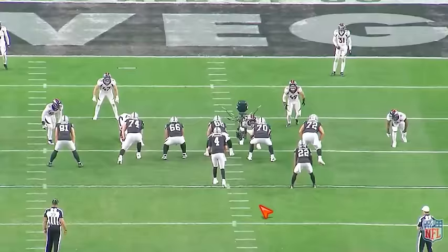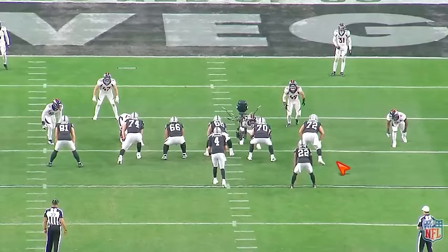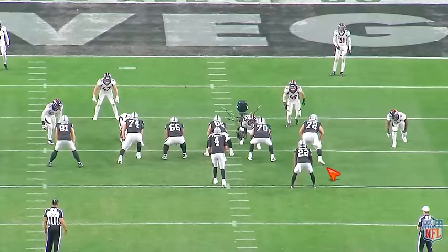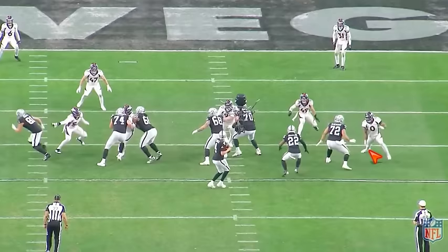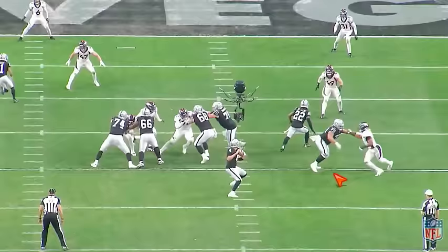Next play versus Denver. One, two — that second step. Now we're reading right for that third step. He shows a little inside stutter so we don't over-set. On the other ones you saw he would go one, two, three — just simple. On this one we're reading because he can work inside. He doesn't — okay, we take our third step to the outside, we throw our punch, we keep our feet moving around the corner. Awesome rep.